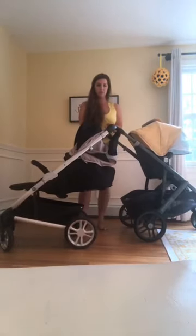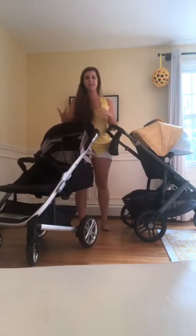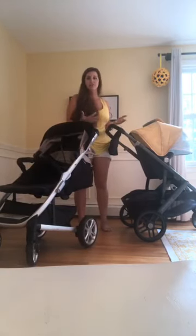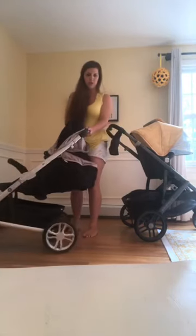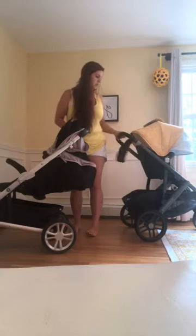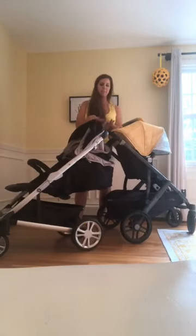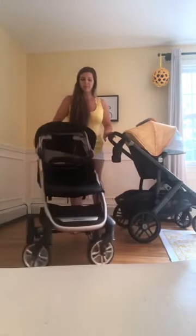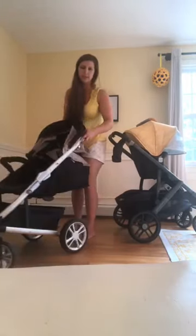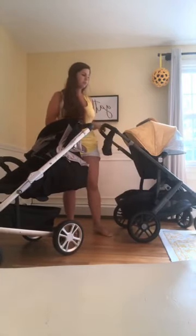They both have adjustable handlebars. I have the Tavo on the tallest setting — UPPAbaby is taller by just a hair, but the Tavo is very comfortable for me at five-foot-seven. On the lower setting you can go all the way down for someone more petite. UPPAbaby still sits a hair taller on the higher setting. The Tavo is one-handed to adjust the handlebar, while UPPAbaby is two-handed, which is helpful when two parents are switching between pushing.